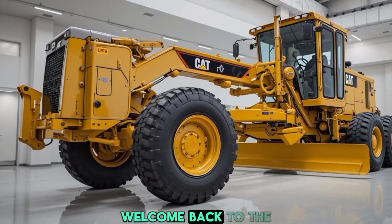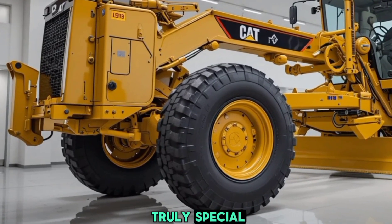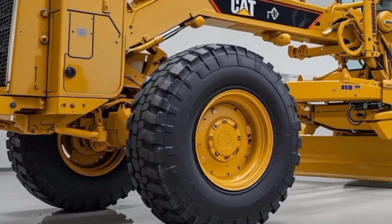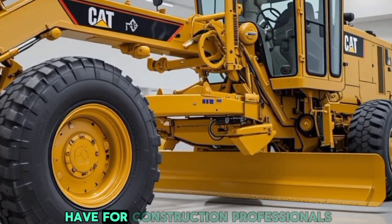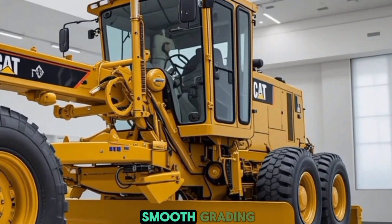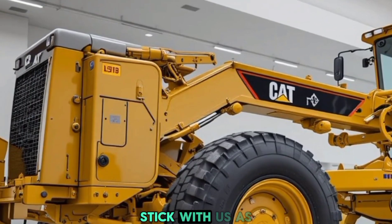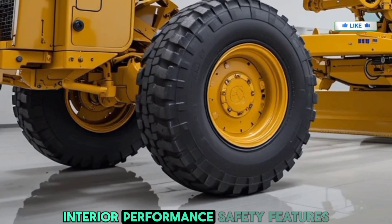Hello everyone, welcome back to the channel ABS Auto. Today we have something truly special for all heavy machinery enthusiasts: the 2026 Caterpillar CAT motor grader. This beast is built for precision, power, and durability, making it a must-have for construction professionals and road maintenance crews. We'll take a deep dive into its exterior, interior, performance, and safety features.